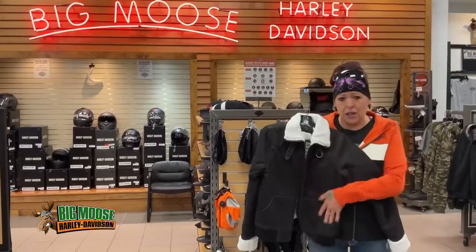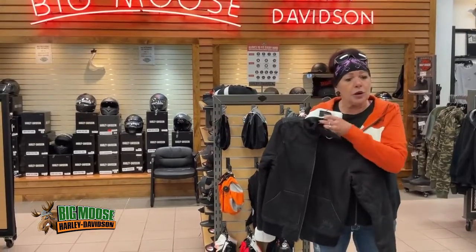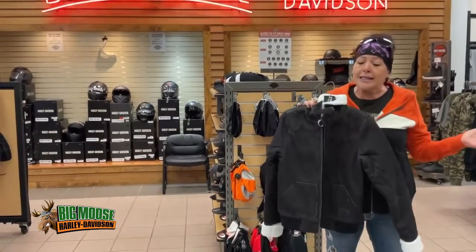It has pockets on the inside, pockets on the outside. It zips up nice with a crew neck buckle to keep you nice and warm on those chilly days that are coming up. Come on down and see me.